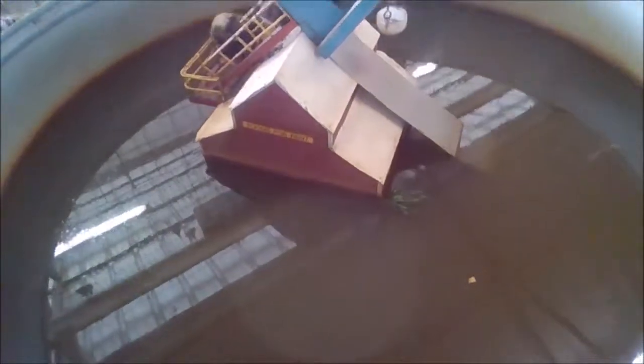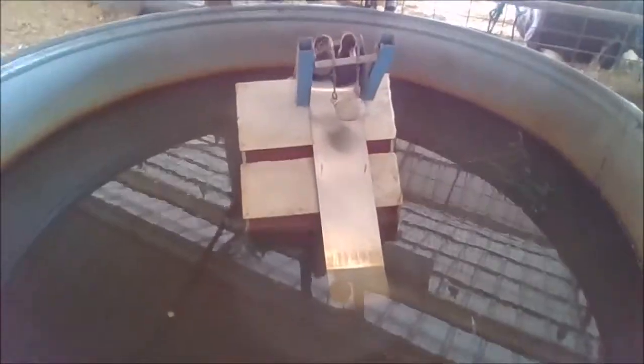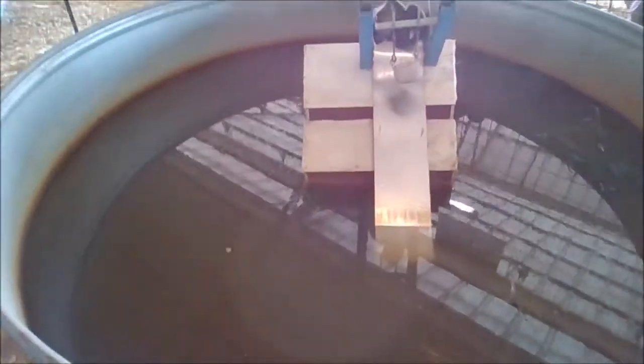Oh, look at that little duck. Duck, duck, duck — slide! They ain't sliding. Come on, slide! I guess they don't want to slide, they don't want to get wet.